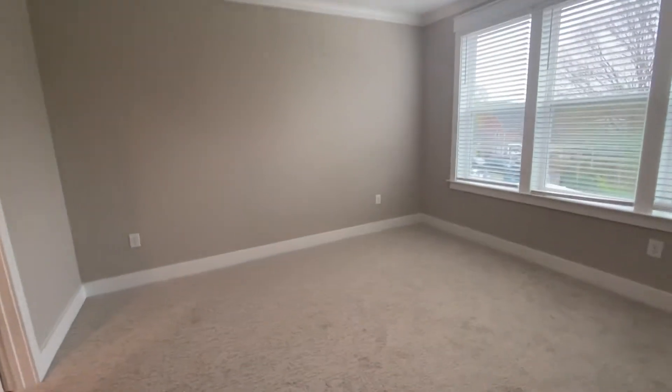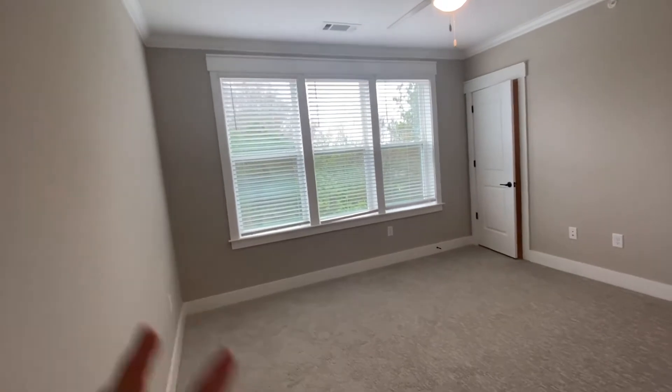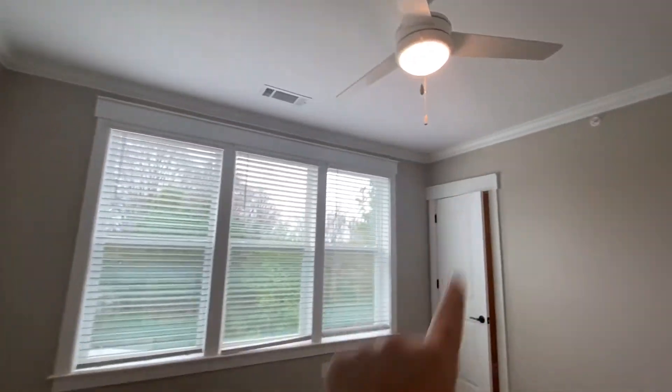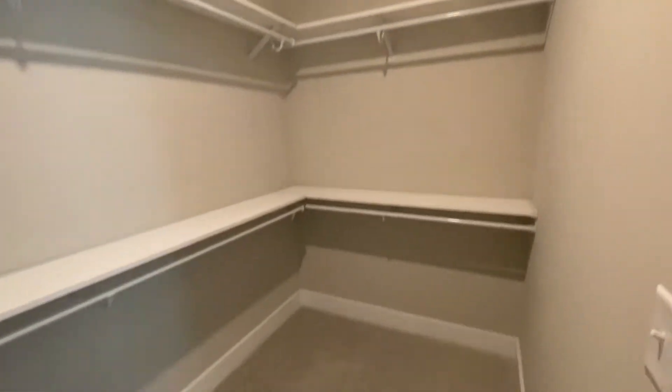Going in here, this is one of the two bedrooms. This is such a nice large size. The windows are fantastic. It's got beautiful detail molding up there and a huge walk-in closet. There is plenty of storage space for you in here.